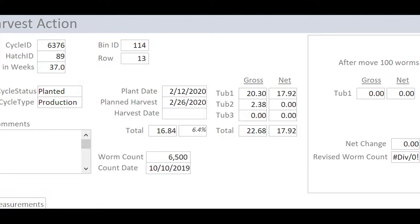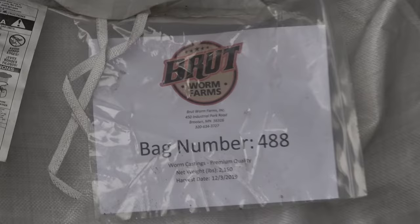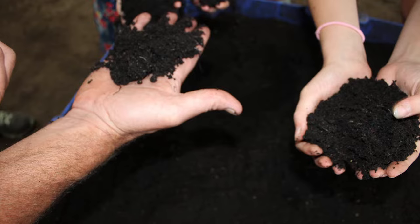Managing a large-scale worm farm is serious business. Brute believes that it has developed the most comprehensive worm software in the world. We know exactly what is in every bin at any point in time. The world is moving toward lot tracking to identify problems in the supply chain. Brute knows the origin of all the product in every one of its super sacks. Buying from Brute prepares you for the future.